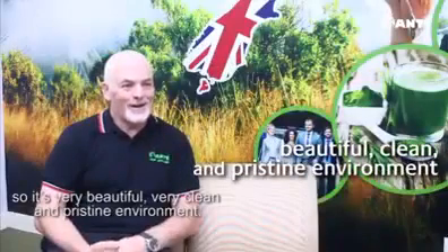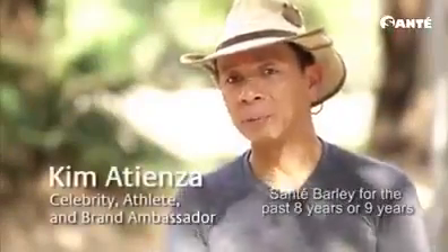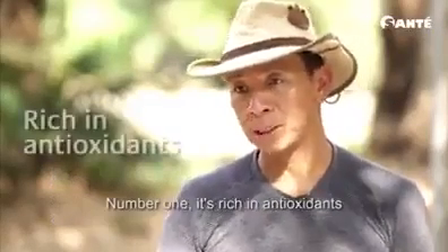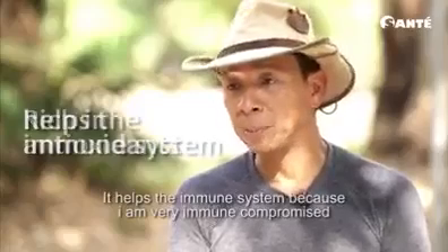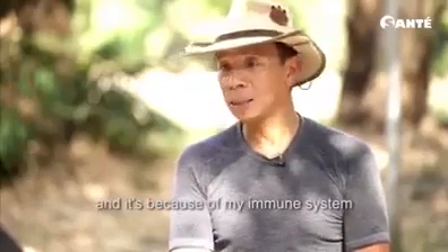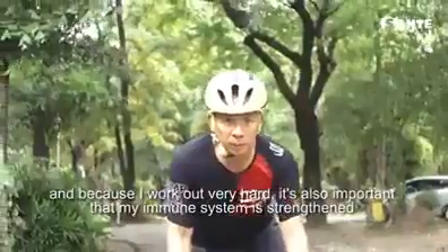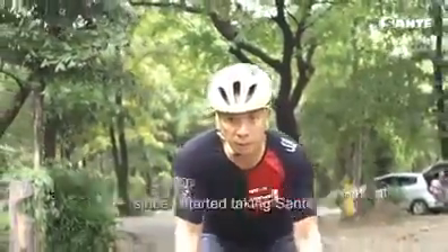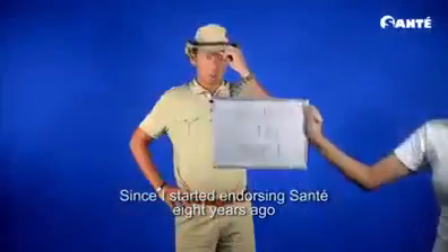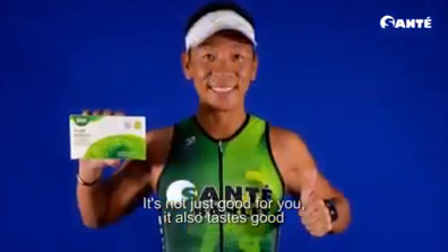It's a very beautiful and clean and pristine environment. I've been endorsing Sante barley for the past 8 or 9 years. The good thing about Sante barley is, number one, it's rich in antioxidants. It helps the immune system. I'm very immune compromised — I was sick a couple of times because of my immune system. And because I work out very hard, it's also important that my immune system is strong. Since I started taking Sante, since I started endorsing Sante 8 years ago, I've been a regular user as well. It's not only good for you, it also tastes good — masarap din.